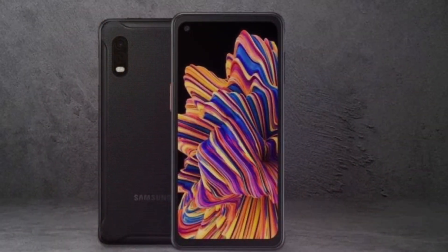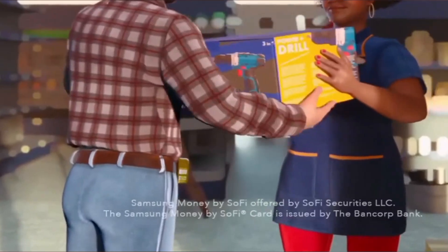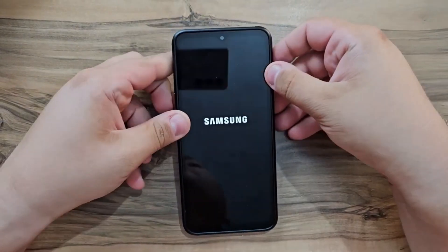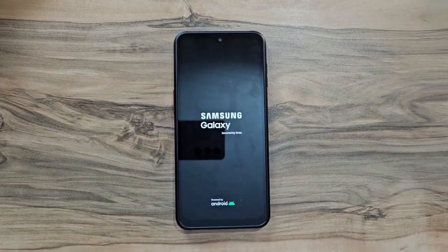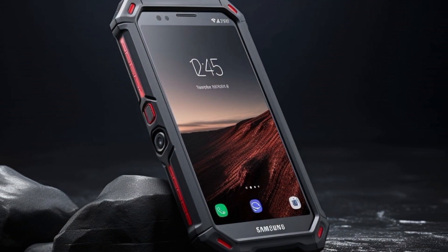The Geekbench scores for the Galaxy XCover 7 are 663 for single-core and 1867 for multi-core. It's likely powered by the MediaTek Helio G99, with a Mali G57MC2 GPU, a CPU clock speed of 2.20GHz, running on Android 14, and packing 6GB of RAM.